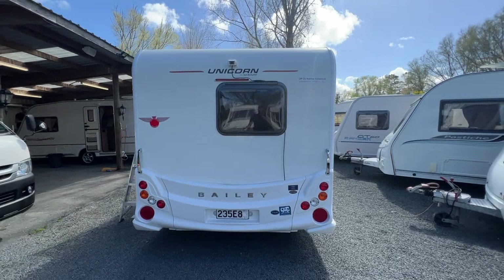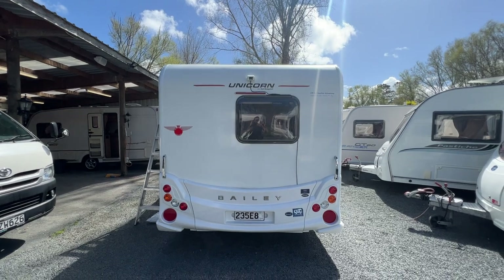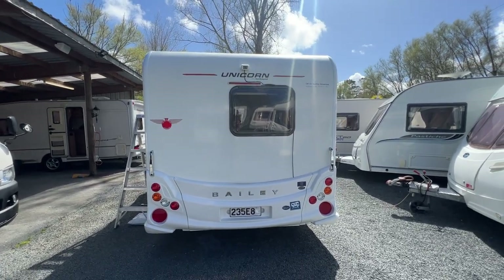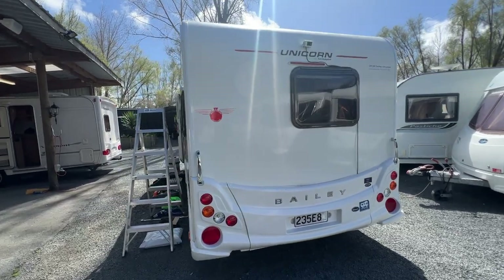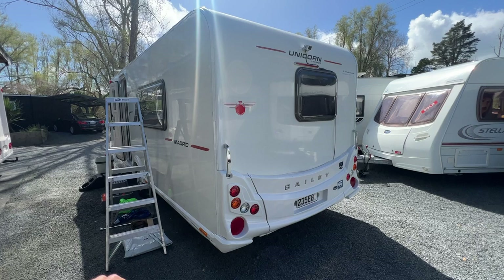Around to the rear of the caravan — plastics are in good order. That cable going up there is for the reverse camera. This is fitted with a near-new night vision reverse camera, which cost the previous owners about $1,500, and it comes with all of the controllers.